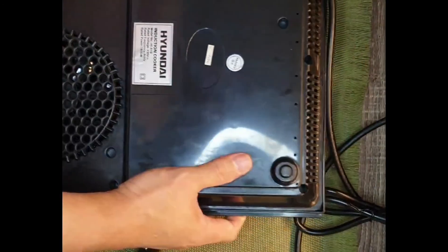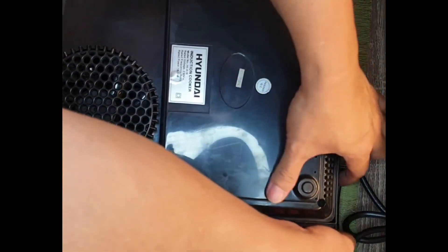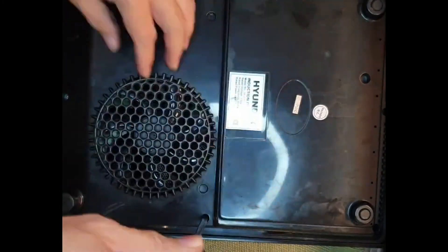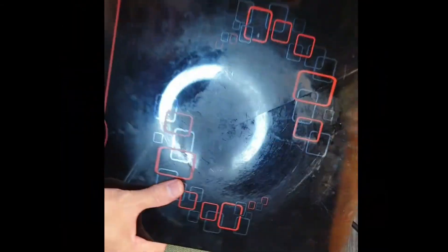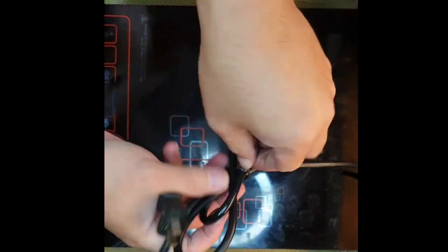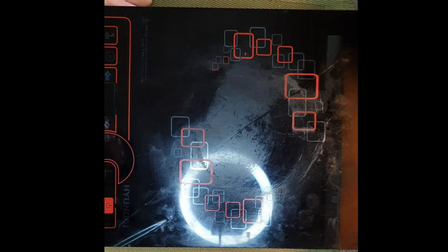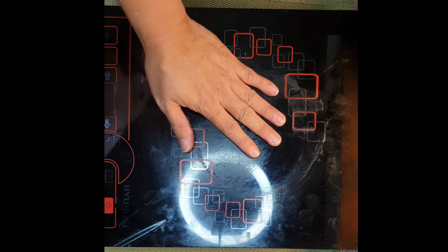Before tightening the screws, check that everything is tight and the case is properly closed on the sides. Tighten all the screws. Finally, we test the unit — but there is no light, meaning it doesn't work and there's still a problem.